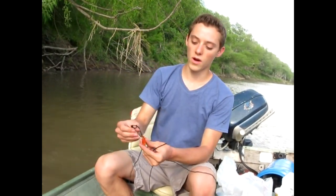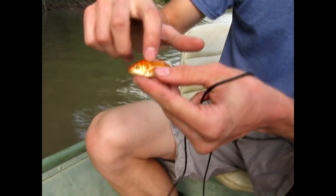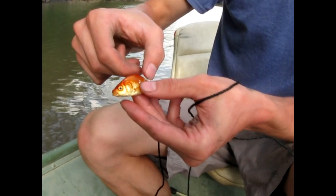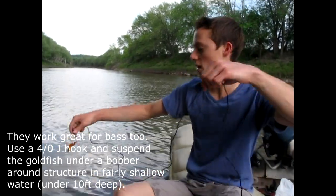Usually I hook them right towards the back of the fin. You can see there's a slight line here — that's your spine, and you don't want to hit that. I hook just under this fin right here towards the tail. That's a really good spot, and it's hard for the fish to tear them loose because they have that fin on top.